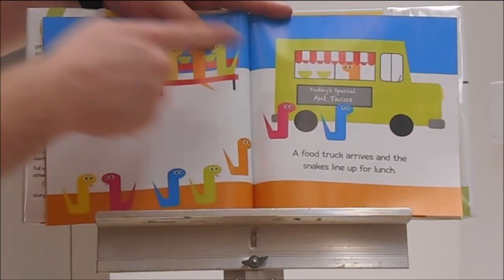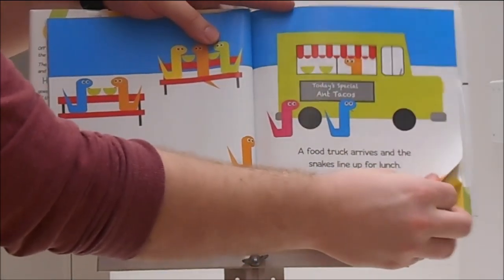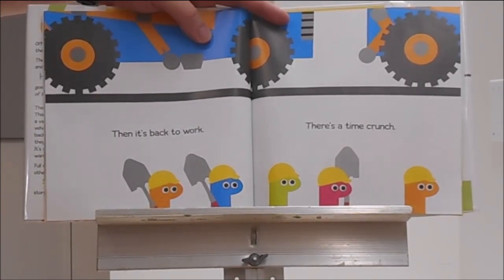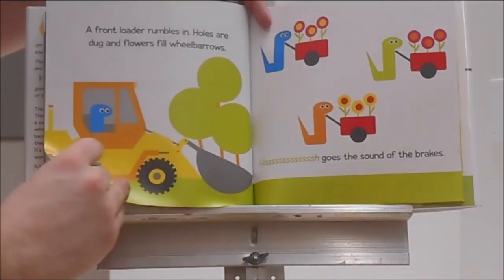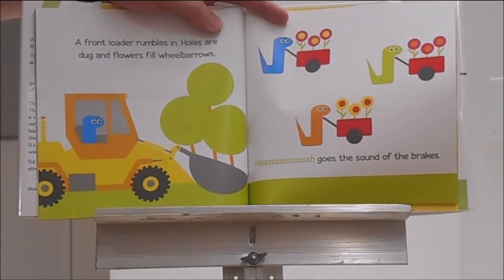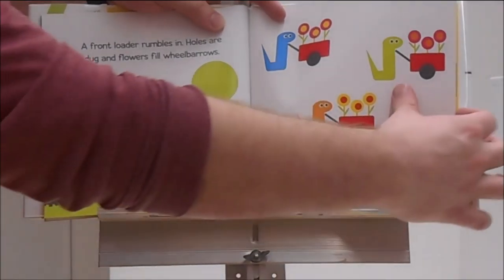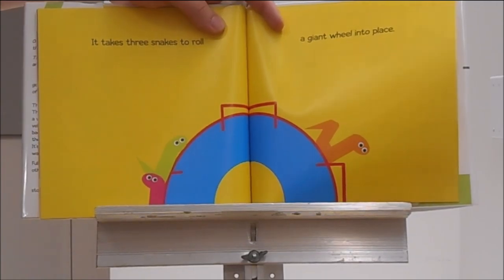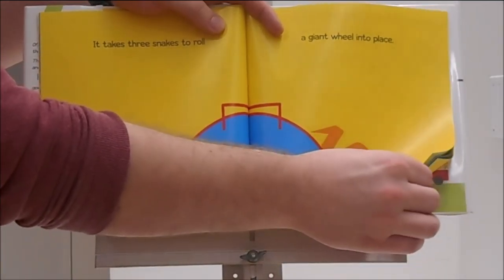It looks like today's special are ant tacos. Then it's back to work — there's a time crunch, we have to go fast. A front loader rumbles in. Holes are dug and flowers fill wheelbarrows. Hisssss goes the sound of the brakes. It takes three snakes to roll a giant wheel into place. I wonder what the snakes are building. Do you know?